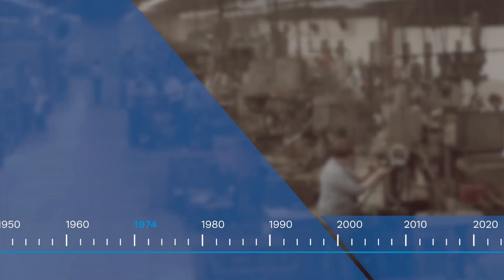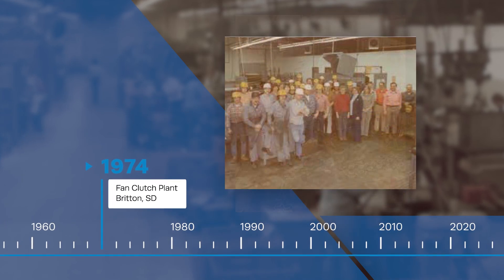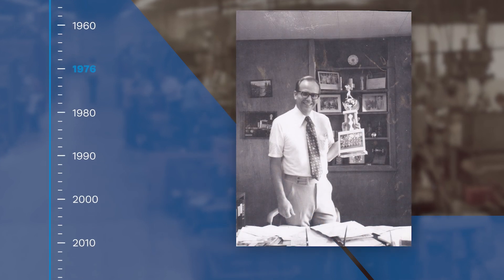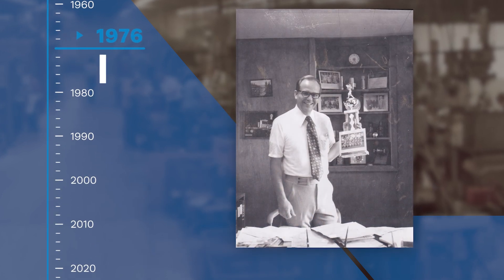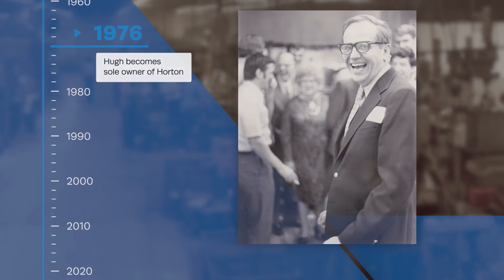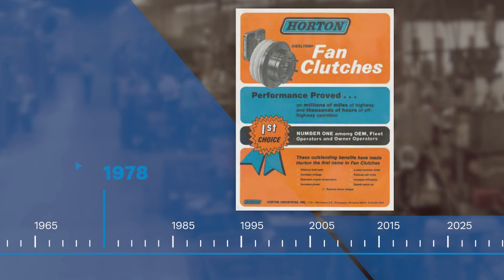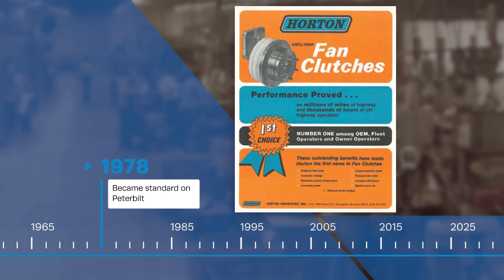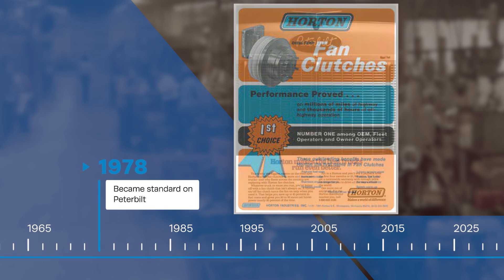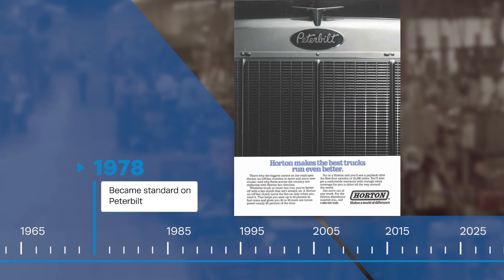In 1974, Horton formally broke ground on a 14,000-foot fan clutch plant in Britain, South Dakota. By 1976, Hugh Schilling bought out the last member of the original 1951 investor group and became the sole owner of Horton. In 1978, Horton reached a milestone 10 years in the making, becoming standard on its first big original equipment manufacturer, Denton, Texas-based Peterbilt Motors Company.